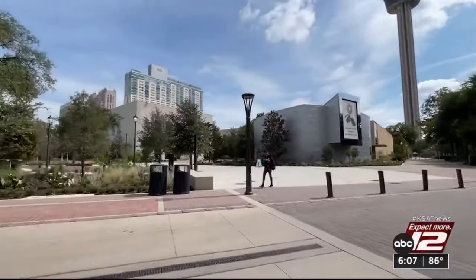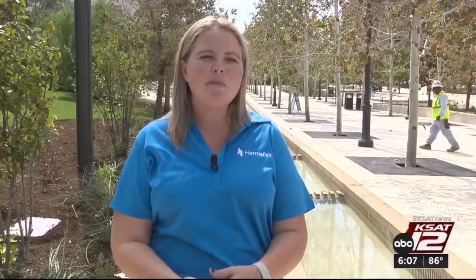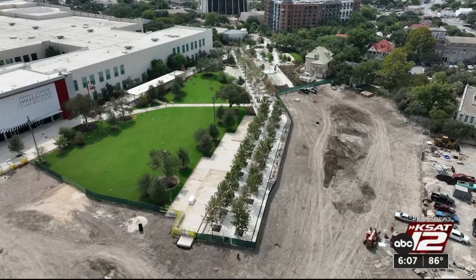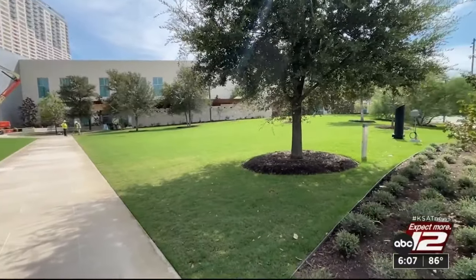Take a stroll through Civic Park at Hemisphere and you see a mix of waterways, walkways, and green space. Now that people are actually walking and moving through the space, it feels like home. The park sits on seven acres of land along East Nueva Street at Yanaguana Garden. It has more than 130 trees and the Great Lawn, which will host events and concerts.